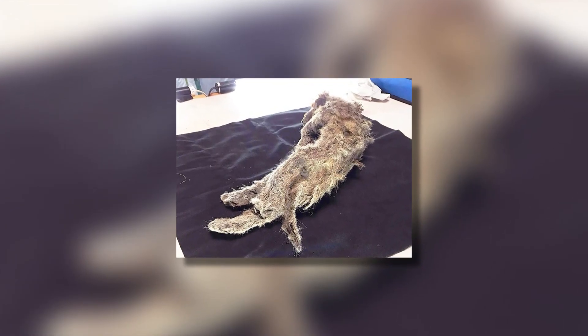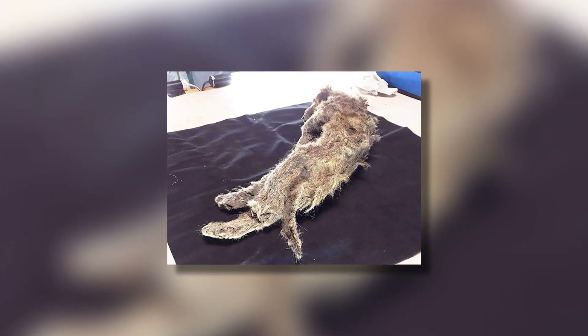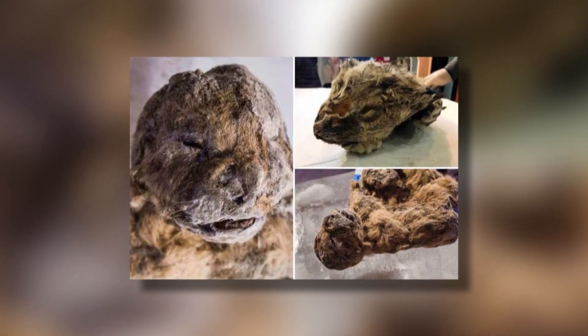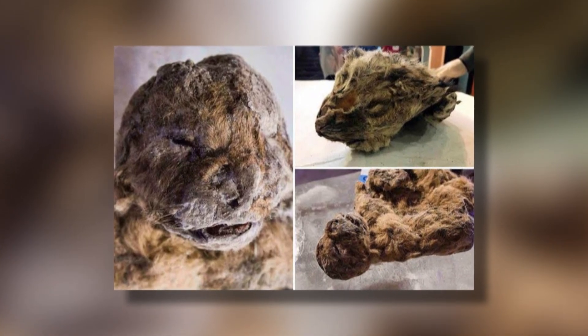These cubs were studied before being added to an exhibition of animals found in the permafrost, allowing them to continue being frozen in time for generations to come.